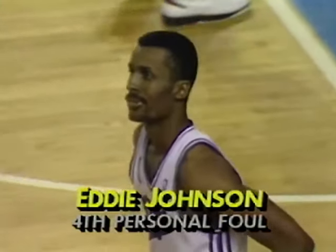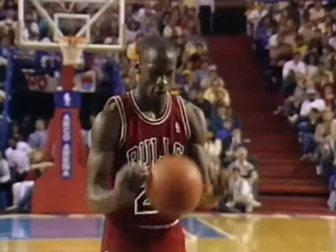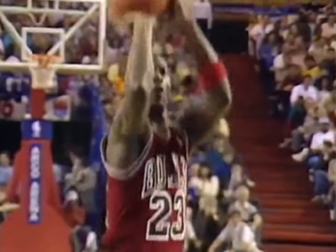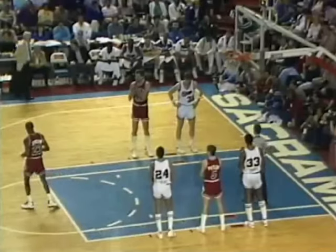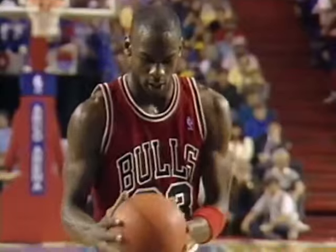Four fouls on Eddie Johnson. And Michael Jordan — his last nine free throws, on the line to shoot two. Michael is 9 of 10 free throwing in the game. 33 points tonight. First game — yes sir. 100 to 90, Chicago, with 5:46 left.